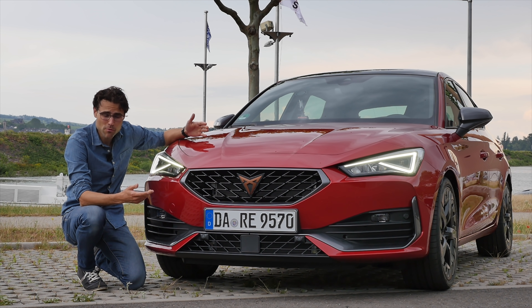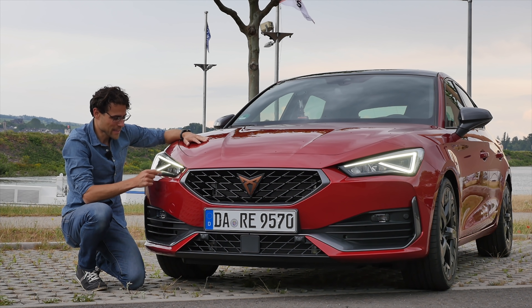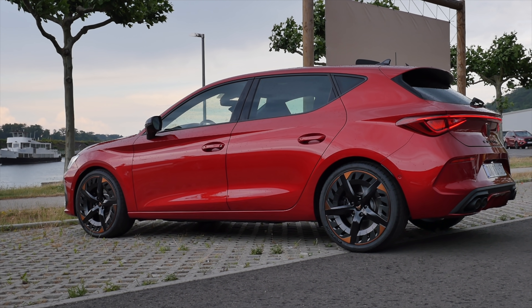The Leon is available as Seat and Cupra. This one is the performance version with the Cupra logo, tribal-alike copper accentuations. Headlamps come LED as standard, matrix LED not available yet, and very strong lower spoilers. Desire Red is the striking color for today.